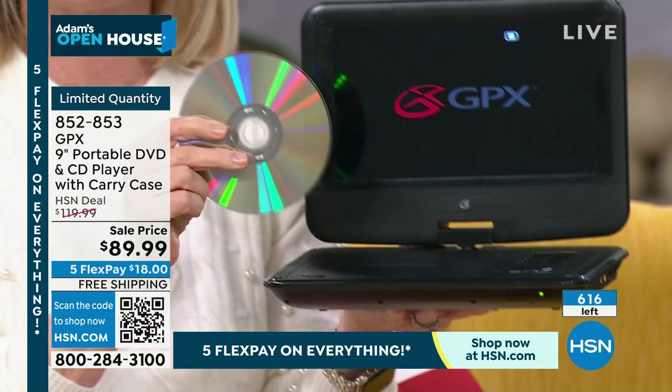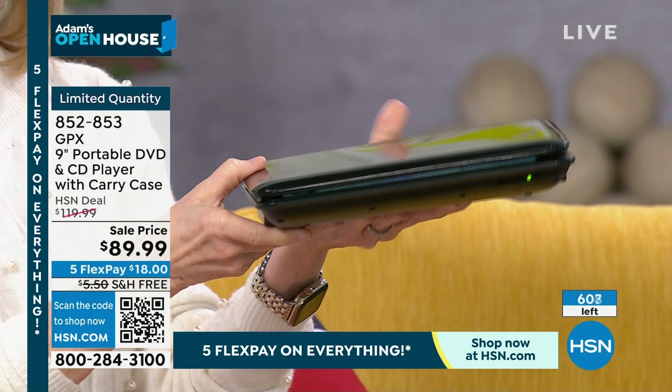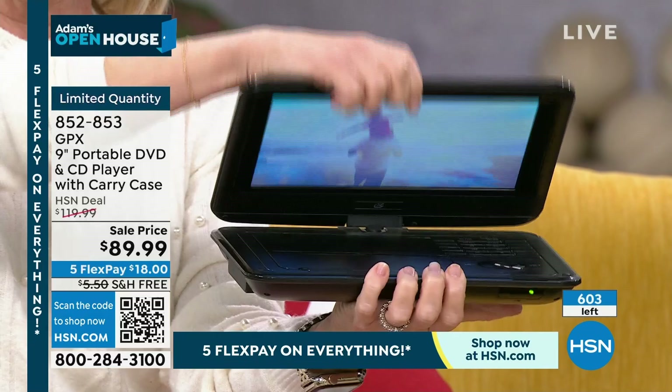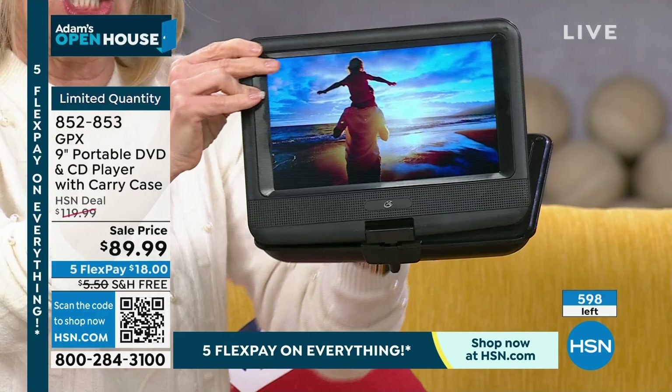Let me show you how easy it is. High definition, nine-inch screen. It folds up — it's lightweight, it's thin. When you pop it up, it's completely flexible — it twists around. So if you're in the car and your kids want to share... I'd say get one for both of them so they don't fight. It closes down like this, so it's in a tablet mode.